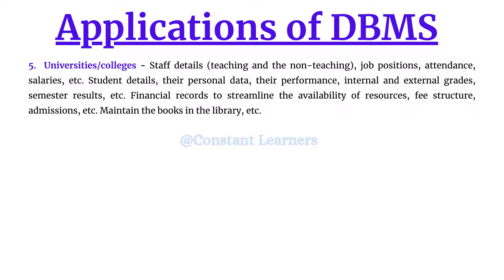It also aids in maintaining financial records to streamline the availability of resources — fee structure, admissions, etc. — as well as maintaining proper records of library books available, which books have been issued by which student, and return dates. For all of these tasks, a proper database structure is required.